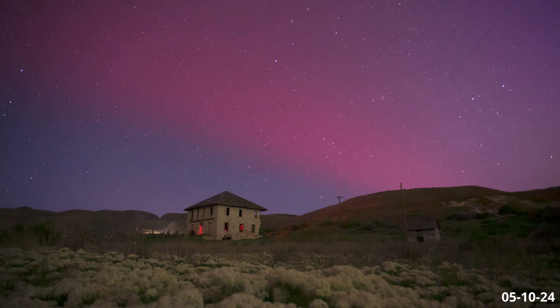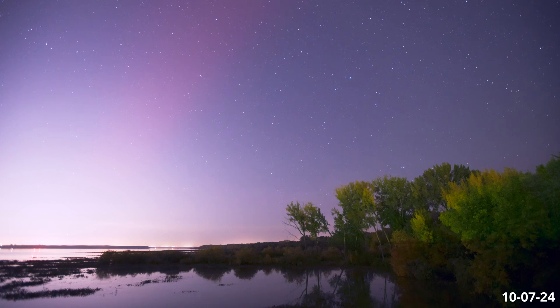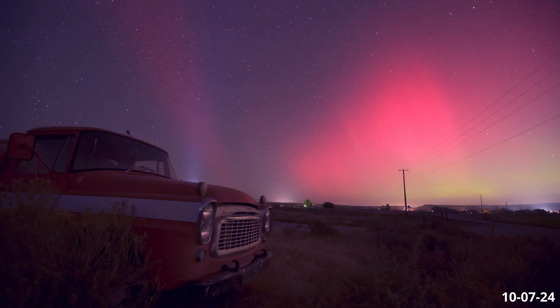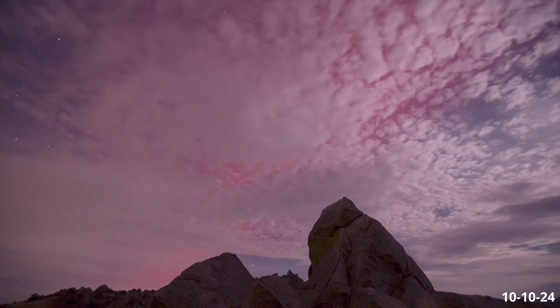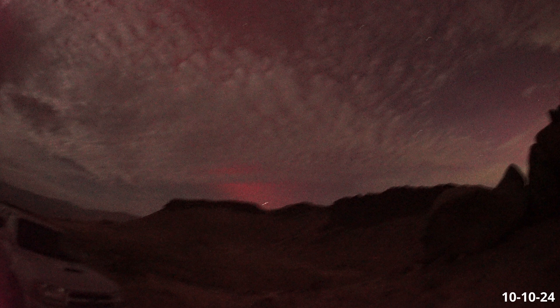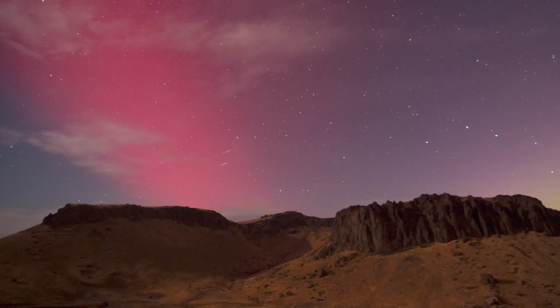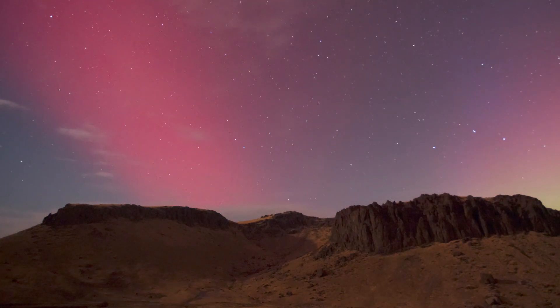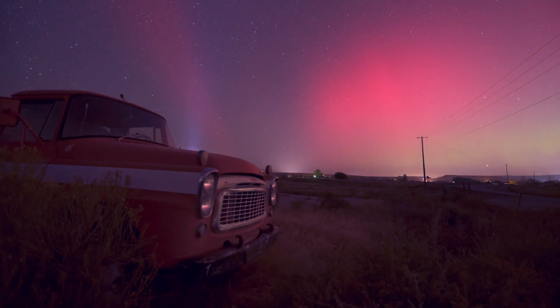Oh my gosh! The red band is crazy. Look at that right there — that's due west. This is such a cool phenomenon and I feel extremely blessed to have witnessed and documented it several times recently. I can't wait to see it again in the near future, and I'm sure we will as we reach the solar maximum.